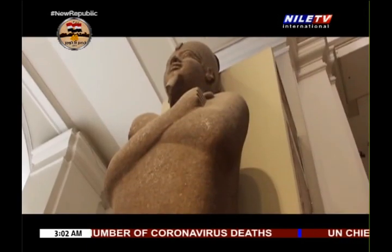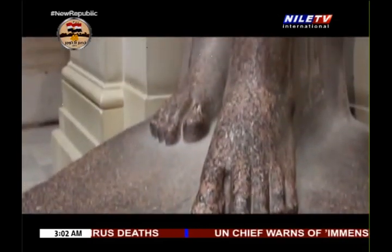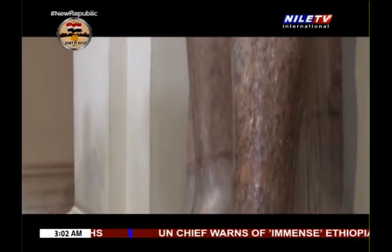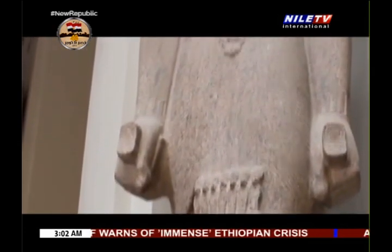On the entrance, there is an impressive big colossus for Ramses II, the third king of the 19th dynasty, as we call him Ramses the Great.